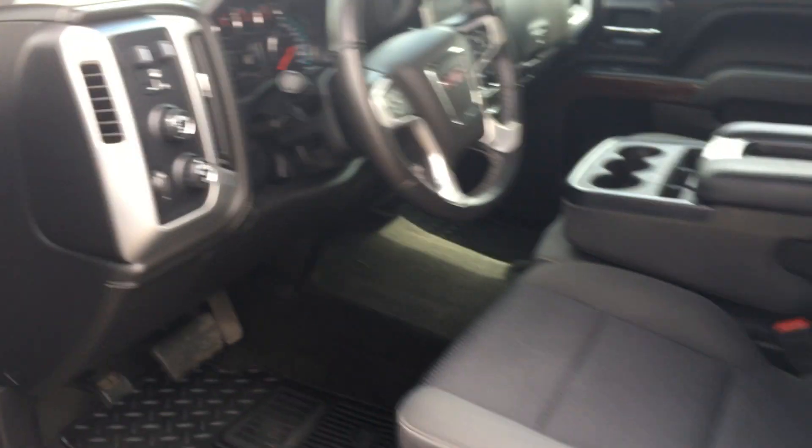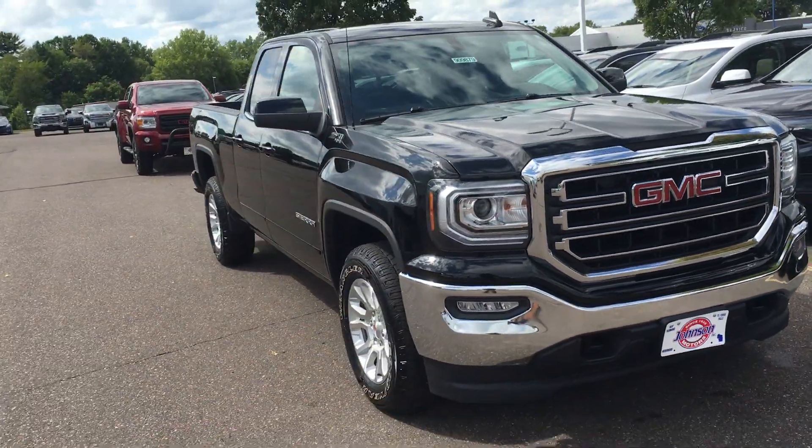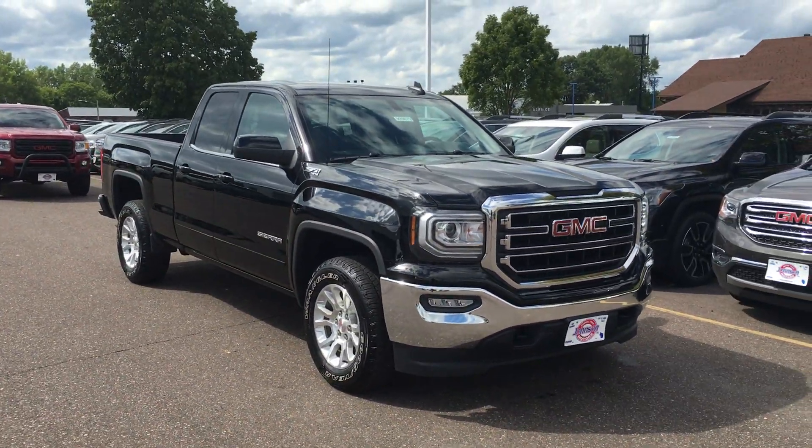Awesome, awesome ride. If you're interested, give us a shout at 715-235-1000. You can go to gammamauto.com and talk to one of our awesome representatives down there. Have a great day.